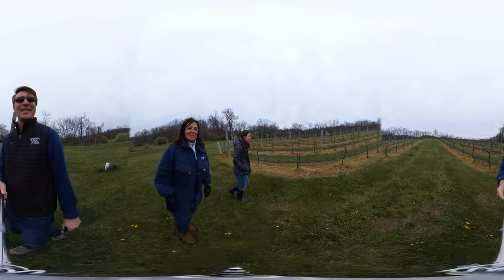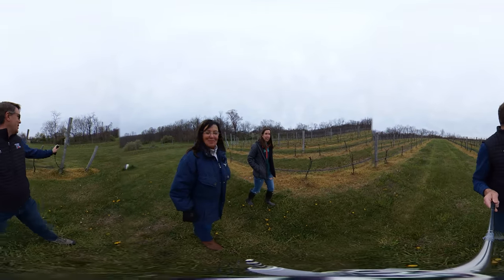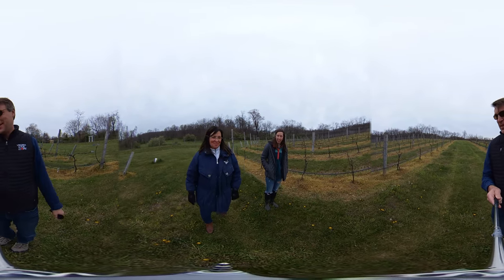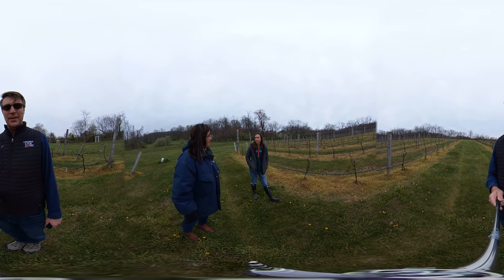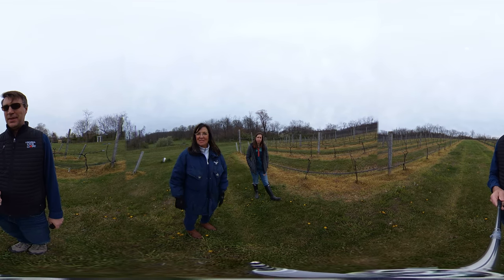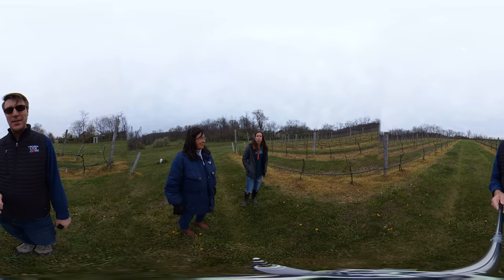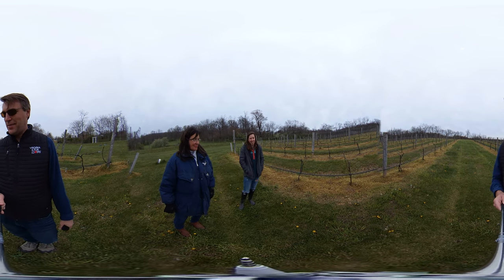Maybe some chickens! So the chickens are going to take care of the Japanese beetles — there was some chicken construction going on over there. The feces from them are really nutritious for the vine, and the scratching helps too. They eat the bugs, and we get eggs. Good thing to have around.